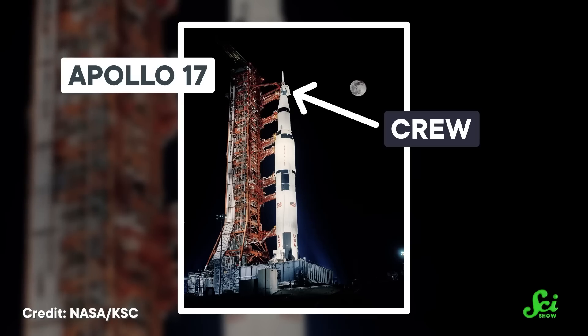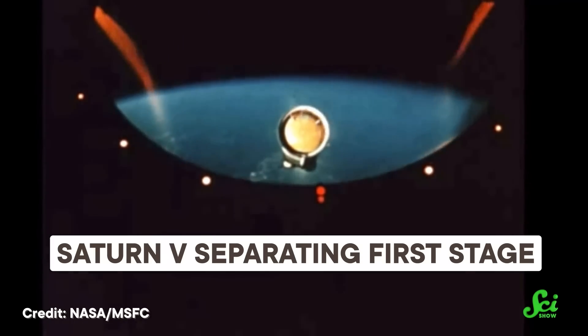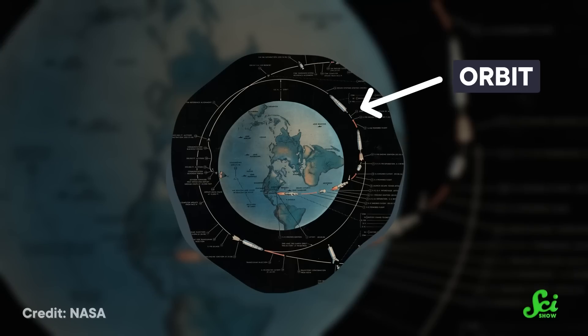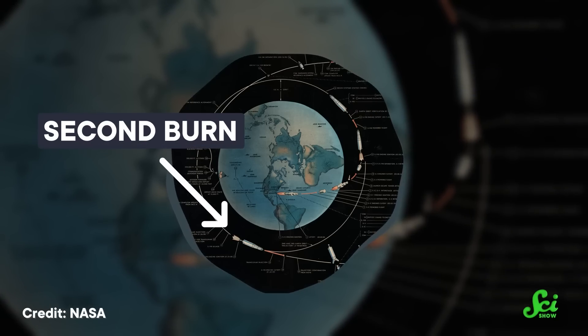The crew was crammed in right at the tippy top in the glorified tin can called the Command and Service Module. Within the first ten minutes of launch, the Saturn V's first and second stages had used up all their fuel and were ejected so they couldn't act as dead weight. And that's where the S-IVB entered the scene. With the first burn of its engine, the astronauts were pushed into a stable orbit about 160 kilometers above the Earth, and after the second burn, they were on their way to the Moon.